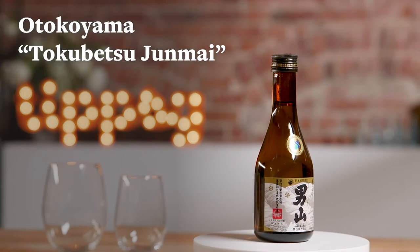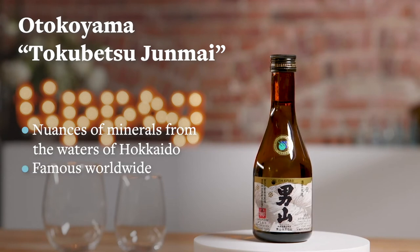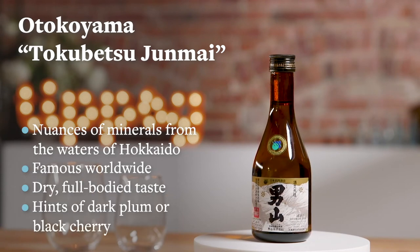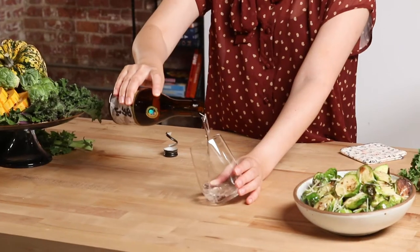This sake is called Otokoyama. It's a Tokubetsu Junmai — that is the category of the sake. This is a really well-loved sake in Japan and people that are looking for a dry sake often go to this one.